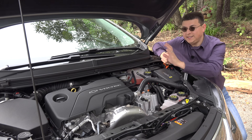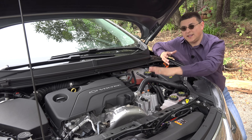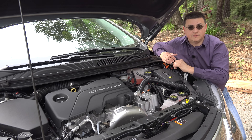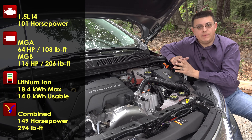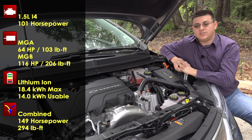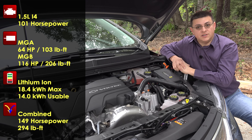The first thing to know is that the 2016 Volt shares very little with the 2015 Volt. This is the second generation of the Voltec drivetrain. The true heart of the system is split between the 18.4 kWh lithium-ion battery pack, which is a little bit larger than last year, and this 1.5-liter four-cylinder engine, which is also a little bit larger than last year.